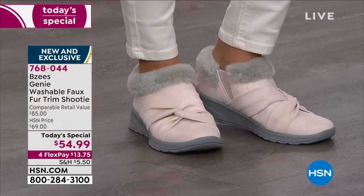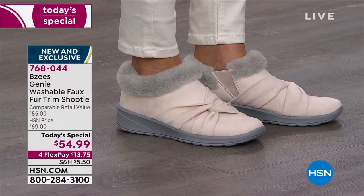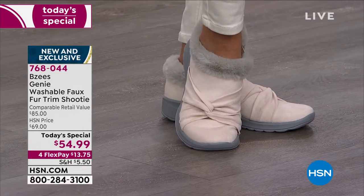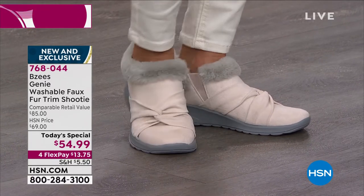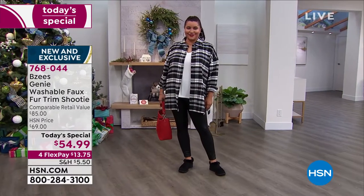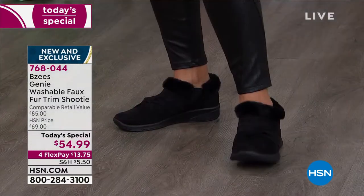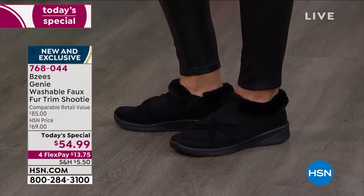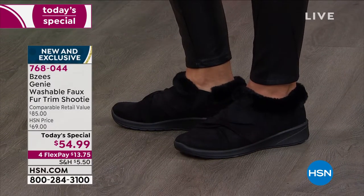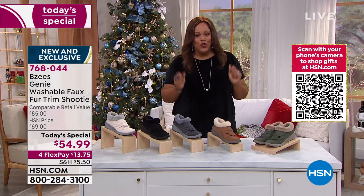I just get giddy about BZs. This is the Genie Washable Faux Fur Trim Shootie. I'm talking cloud nine because it's cloud technology. What I love about this new BZ style is it's exclusive. This is a national brand known for comfort, and it has a little bit of glamour. It has faux fur trim. It's super soft — a soft, flexible faux suede. It's an easy slip on, and that's why we call it a shootie. You don't have to lace anything. You don't have to buckle anything.